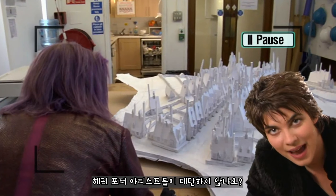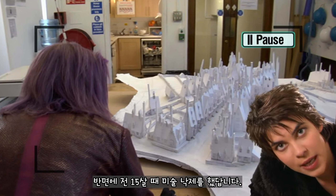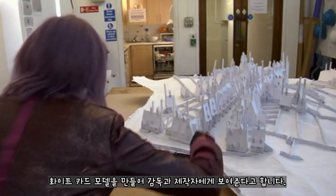How amazing are the Harry Potter artists? It's all the details — it's just incredible. I, on the other hand, failed art when I was 15. Gary's working here — he started with a sketch and made a white card model to show the director and producer.